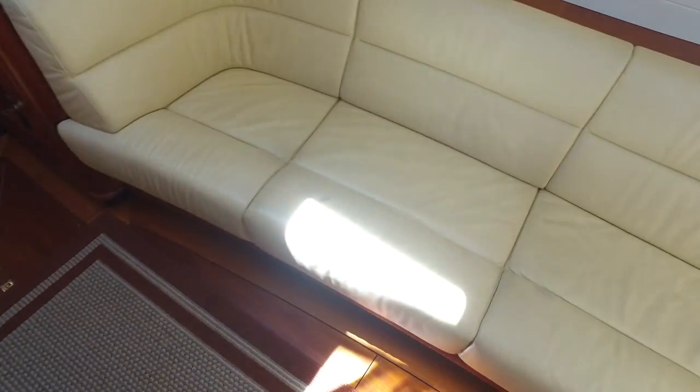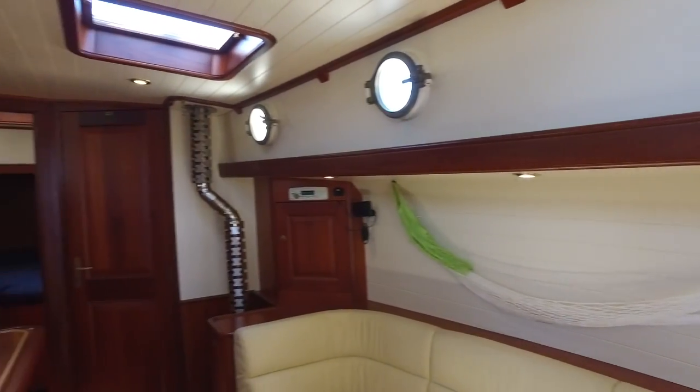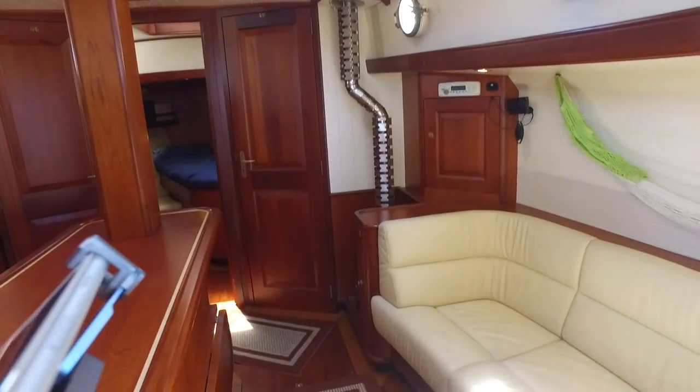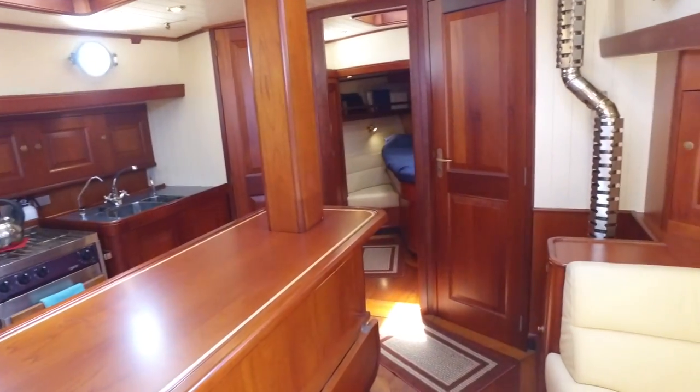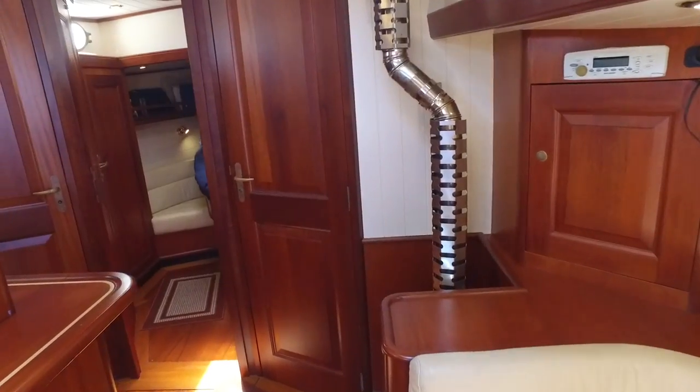You have a foot bench here that pops out, so when you're sitting at the lower settee you have a little place to relax. The port lights down here, port and starboard, open along with the hatch top. You have a diesel heater — works fantastic.